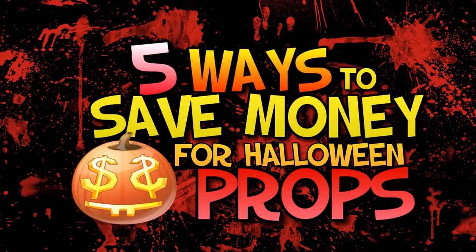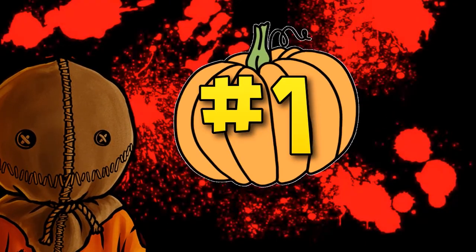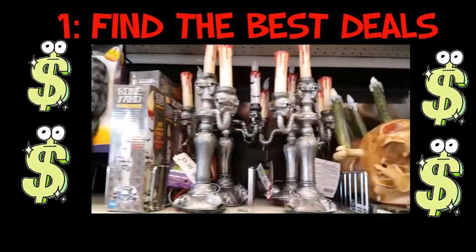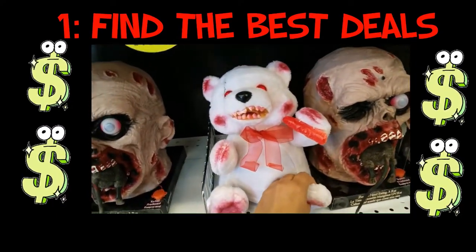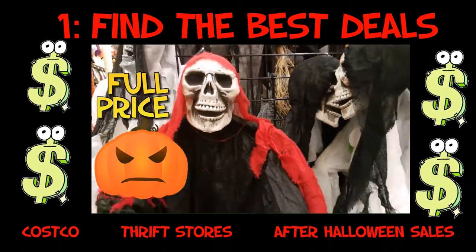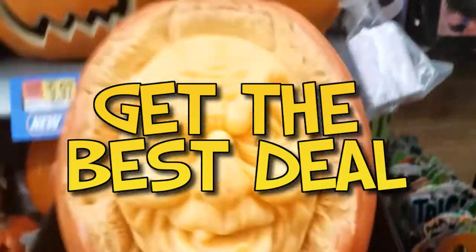Tip one: find the best deals. A lot of times people will buy decor, props, or even costumes because they're in-the-moment shopping — they see it and they want it right then. But it's important to strategically shop around. I, for example, never pay full price for any prop. I mostly buy my props from Costco, thrift stores, or I wait for those after-Halloween sales.